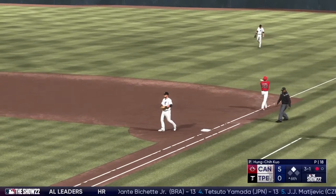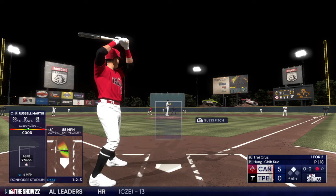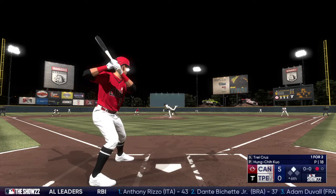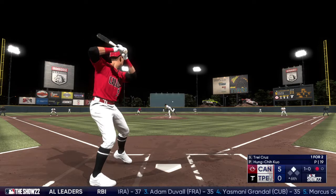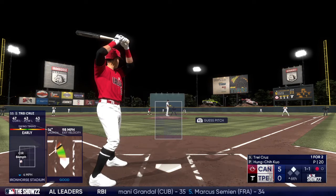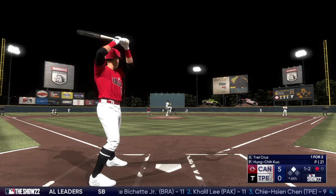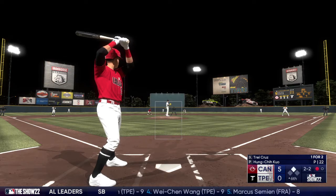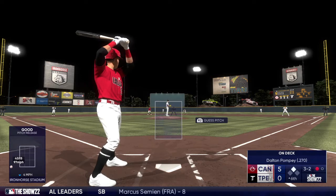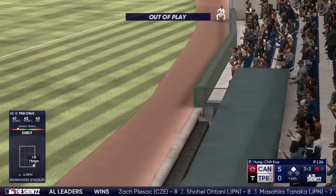One gone in the top of the sixth. Trey Cruz digs in, a switch hitter batting right. Next pitch downstairs for ball one — man at second, that one fouled off. There's a 1-1. Swings through that filthy change right there — just pulled the string. One and two, outside, now it's filled up. Swing and a bouncer — Chung collects but launches a throw over his head.